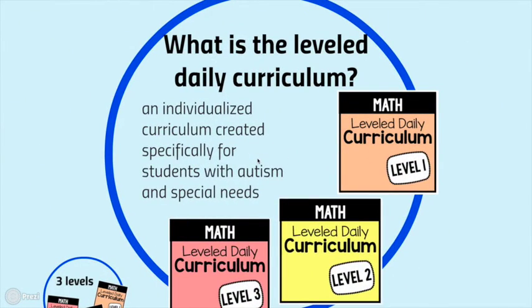The Level Daily Curriculum is a year-long curriculum that's individualized. It's created specifically for students with autism or special needs. It could be utilized by any students, but the visuals and structure really help our more challenged learners succeed and excel.